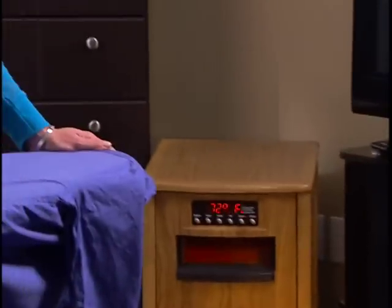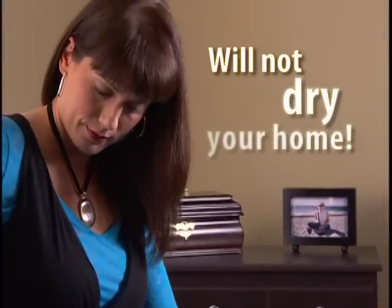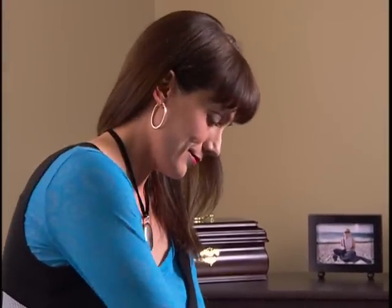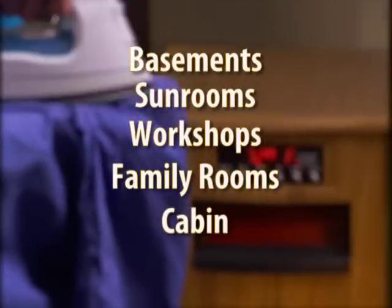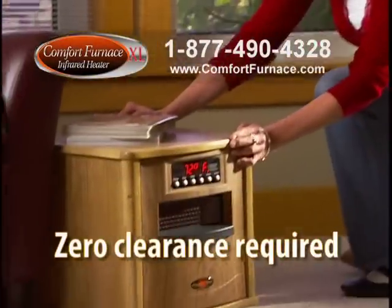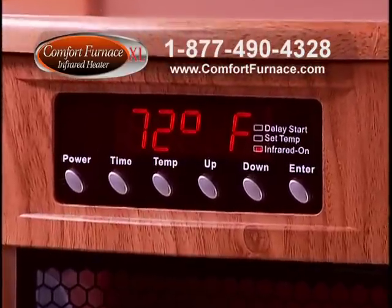The Comfort Furnace XL doesn't burn the humidity in your home — it uses it to circulate warm, soothing heat. It's perfect anywhere: warm the basement, sunroom, workshop, family room, at the cabin, or wherever you need more heat. The Comfort Furnace XL requires zero clearance around walls, furniture, or curtains, so place it anywhere.